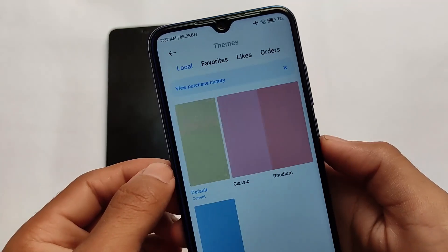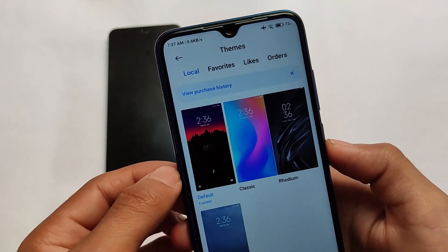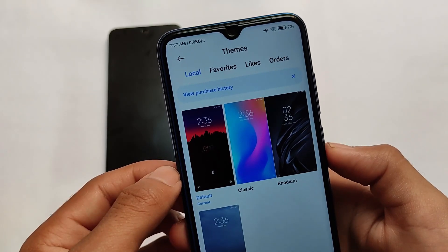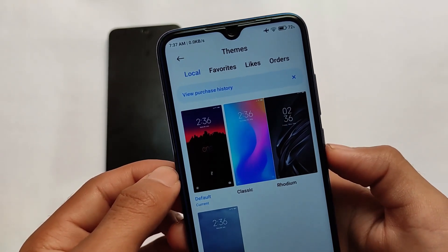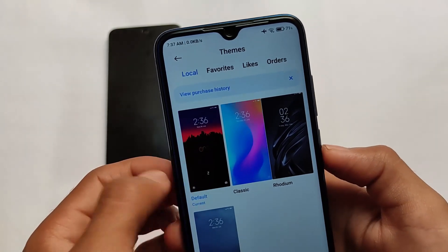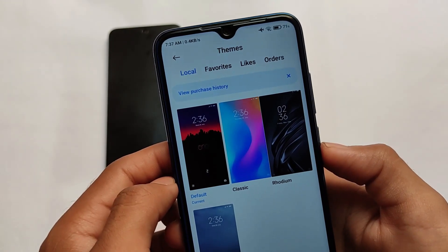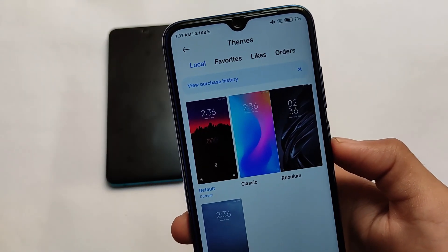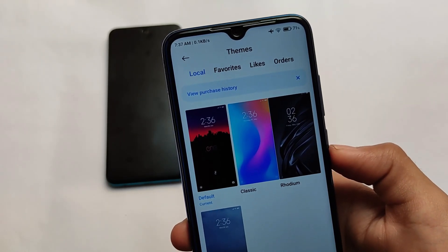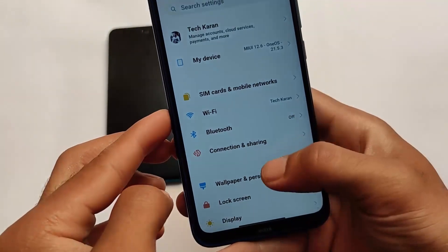One thing I noticed compared to previous builds is that the One UI theme is not available here. They mentioned in the changelog that this theme will be reverted back in a future update, but by default you only get three themes — the One UI theme is not present. So keep that in mind if you were using that theme.